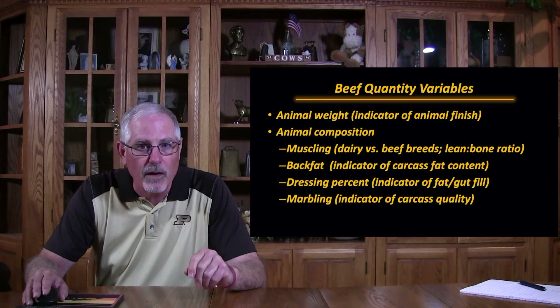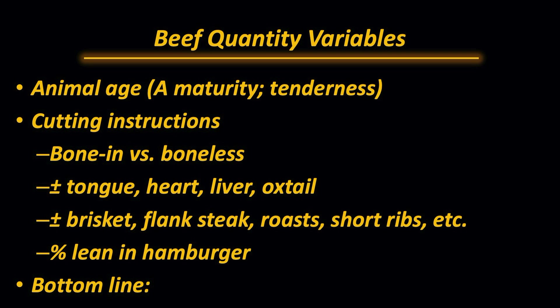Marbling is an indicator of carcass quality, obviously. Animal age really relates to animal tenderness — we talk about A-maturity cattle being less than 30 months of physiological age. Another variable is how you ask the processor to cut your product. Are you going to do a bone-in or a boneless product? In other words, are you going to have New York strips and fillets, or are you going to have T-bones and porterhouses? That bone weight is either going to go in the barrel or it's going to go home in your freezer. So realize that that's a variable.